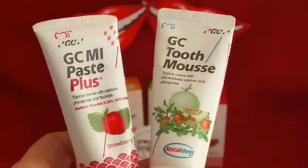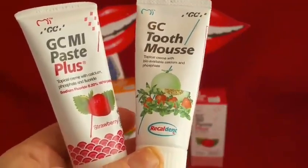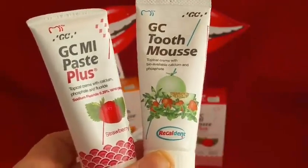National Smile Month product per day: today we're looking at GC MI Paste Plus and GC Tooth Mousse, and we're going to look at the who, what, where, when and why.